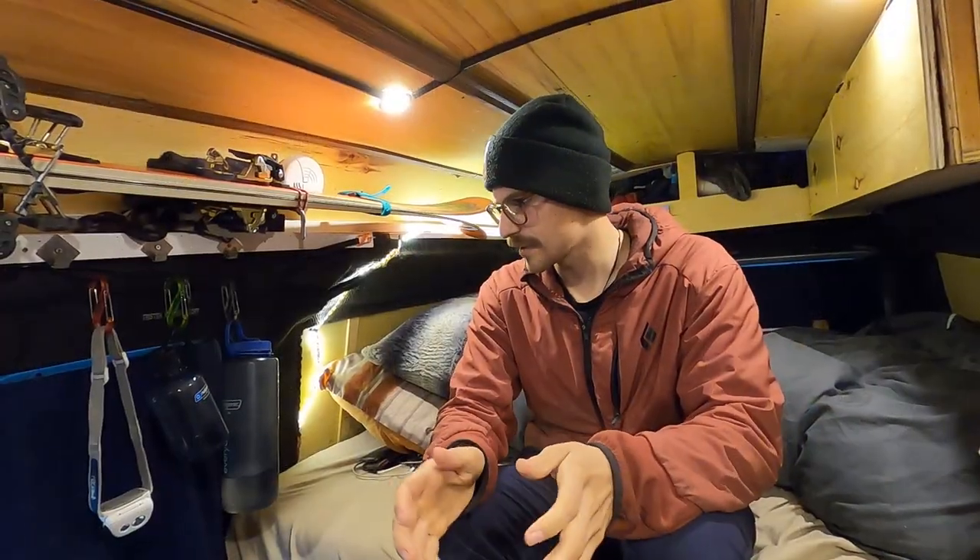I was able to live full time in it for a winter in Revy without access to a house at all. For a place like Revelstoke where it snows a lot, it was pretty sweet to see that the van could hold up — because that's what I built it for. I've also appreciated parking it at a house and paying a little rent when I'm in one place for a long time — it just works out so much better.